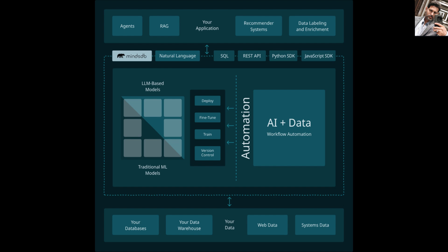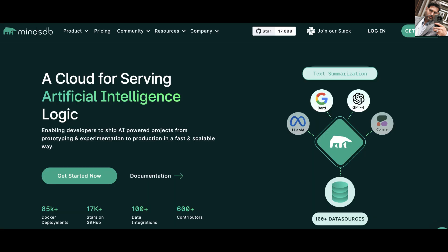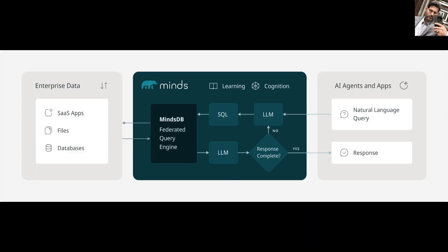MindsDB solves four core problems for AI teams: accessibility — SQL and natural language queries let any dev build AI workflows; automation — triggers and jobs handle the plumbing so you can focus on logic; scalability — federated architecture works across petabyte-scale sources; and flexibility — plug in OpenAI, Hugging Face, Pinecone, or your own models. This isn't some fuzzy platform promising AI magic. It's clear, grounded, modular tech you can plug into your stack right now. That's MindsDB: your AI operating layer for real-time data, predictions, and automation — whether you're building the next Slack bot or forecasting Bitcoin.